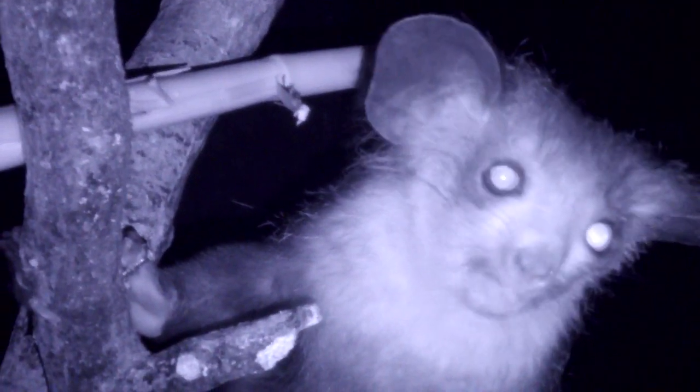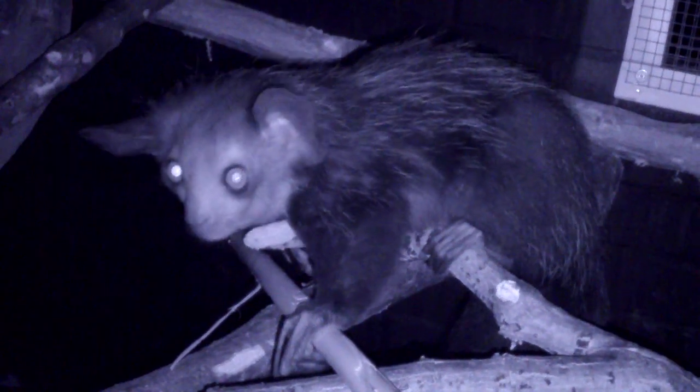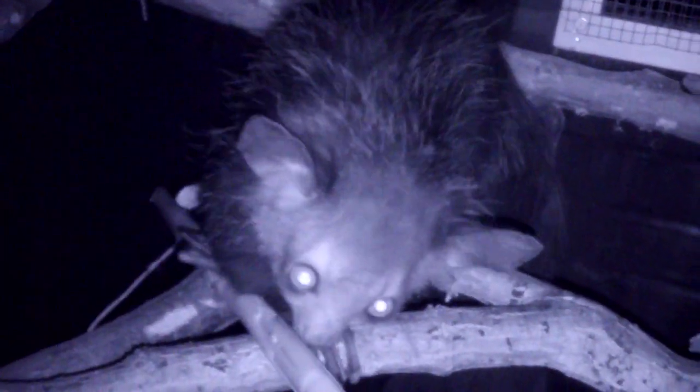This spooky looking animal we're looking at is called an aye-aye. It is a nocturnal primate, a lemur, specifically from Madagascar, and we have two here at London Zoo called Tanny and Sally.